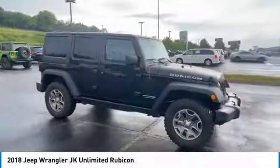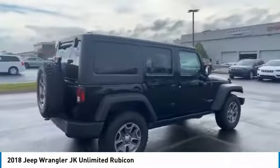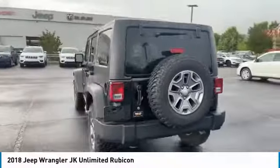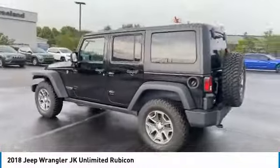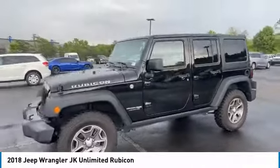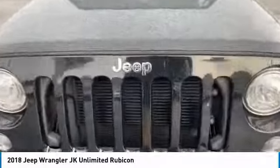Stop by and take a look at the 2018 Wrangler JK. The Wrangler JK is built with adventure in mind. Its rugged style is paired perfectly with power and performance. Not to be outdone, the interior comes equipped with plenty of technology, storage, and sound system capabilities.